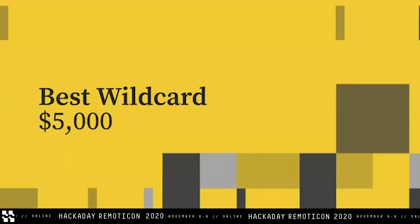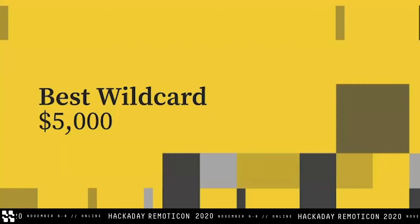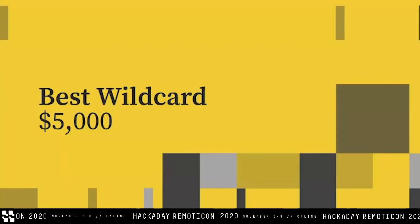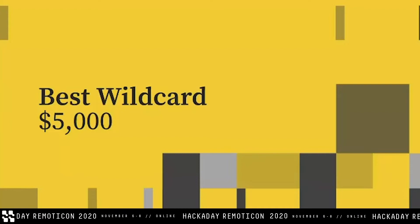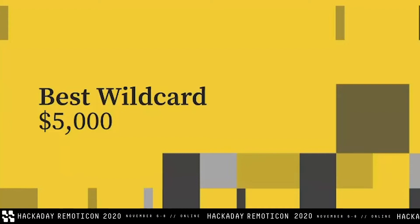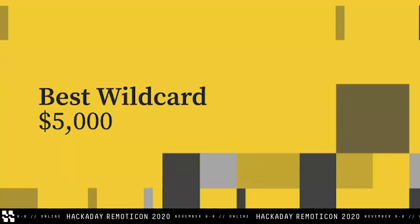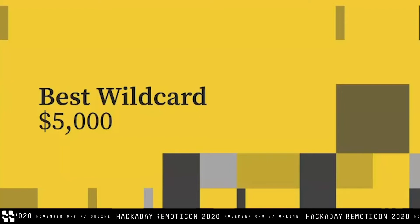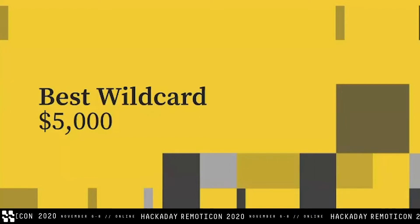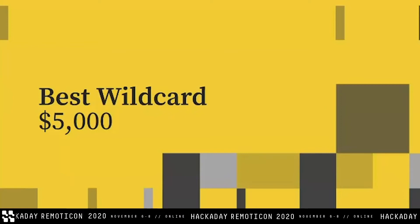First up, we're going to talk about the Wild Card Award. Our nonprofit partners this year outlined open challenges — specific things they were working toward. But there's a lot of room to make good in the world, and the Wild Card is for those entries that didn't quite fit into the open challenges but were still worthwhile and very interesting. We're so excited that the best Wild Card prize and $5,000 goes to PolySense.